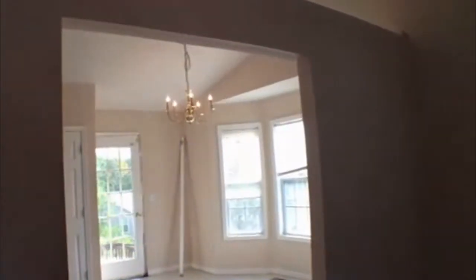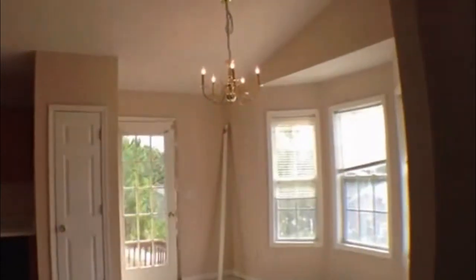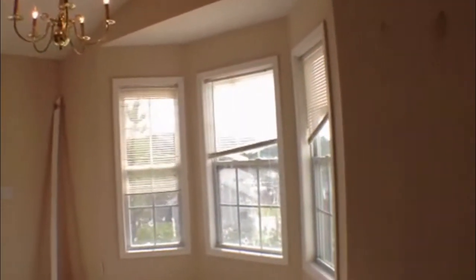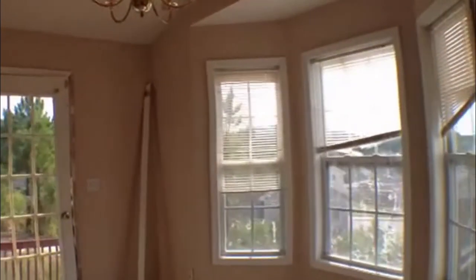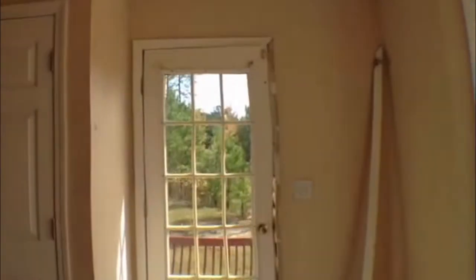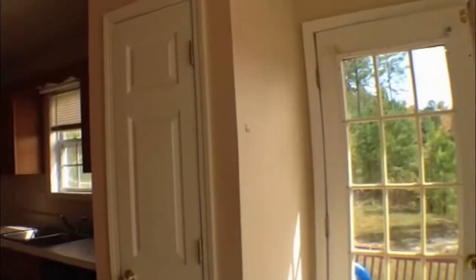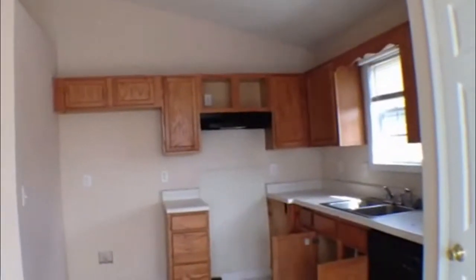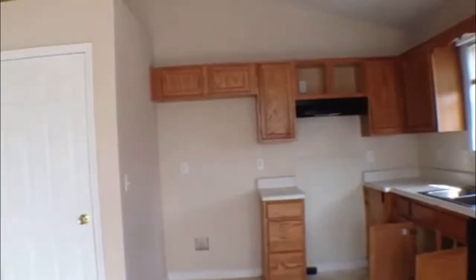That leads us straight into the eat-in kitchen area that has a bay window, also a door that leads us to the outside and the backyard. This is the kitchen area with oak cabinets and a large pantry.